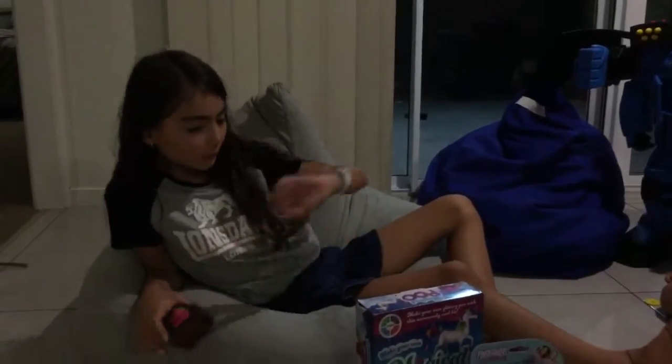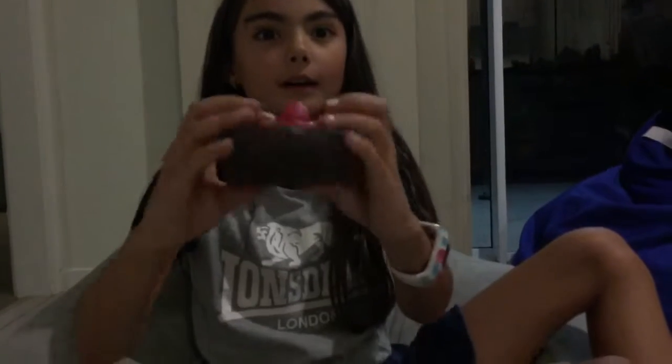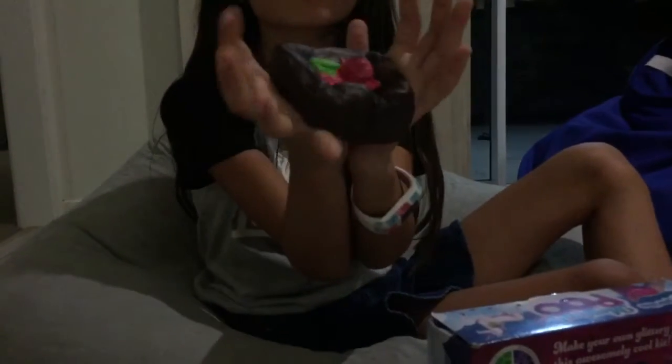We came back from the shops and we've got all the toys I wanted. First we've got this squishy — it's really cool. It's a chocolate mug cake with a straw of raspberry on top and it's really squishy.